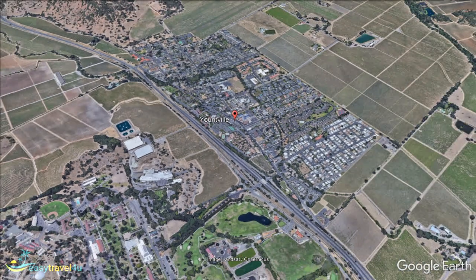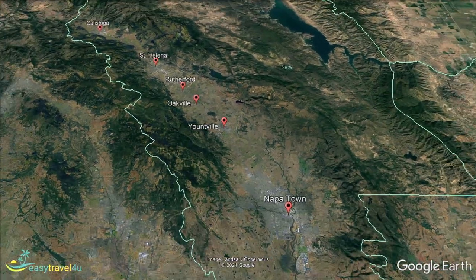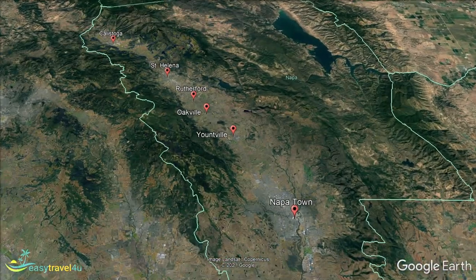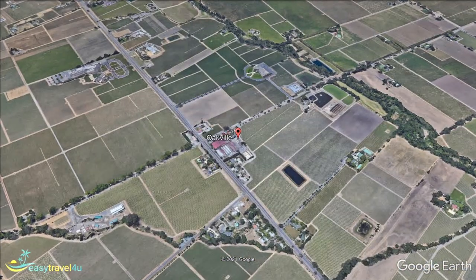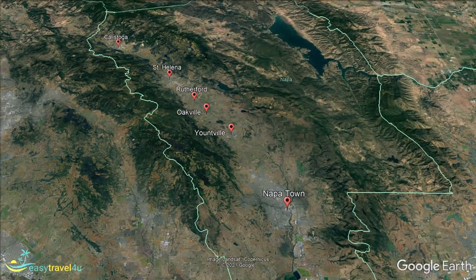Continuing north from Yountville, we come to a location known as Oakville. With a population of less than 100 people, it is easily one of the smallest locations on this list and one of the least populated towns you are likely to visit in general. However, it is probably just the kind of destination you would be expecting when taking a trip into the heart of wine country. Since 1993, it has been recognized as a distinct appellation — a legally protected area where prominent types of grape are grown for wine.